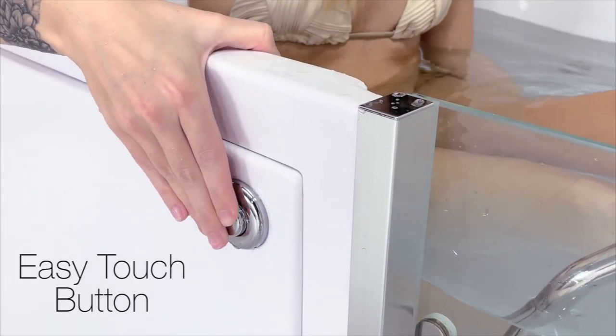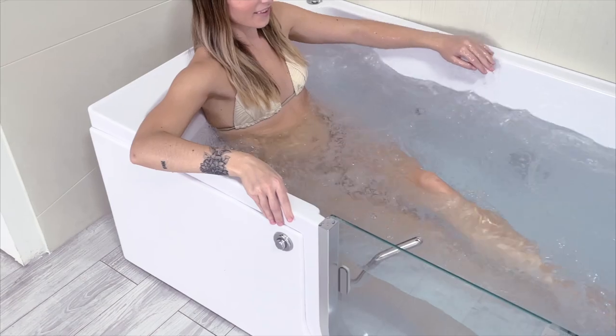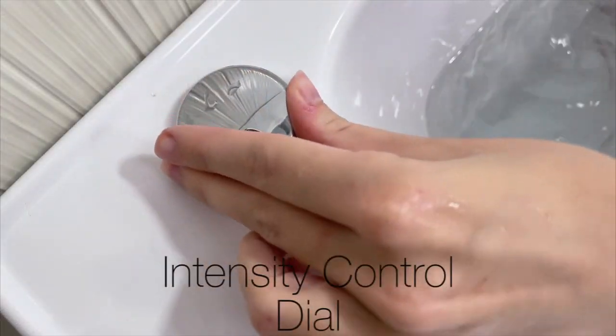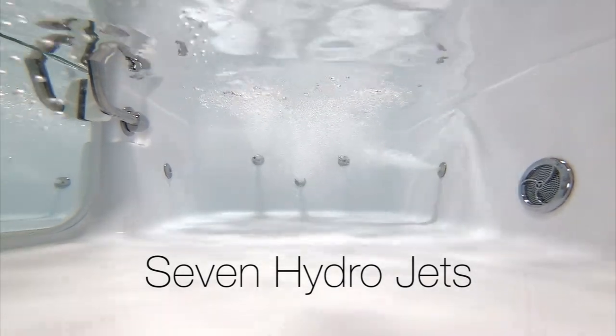The invigorating Hydro Massage turns on easily and comes with an intensity control dial, allowing you to adjust the jet stream to your comfort level. 7 adjustable Hydro Jets provide a luxurious and rejuvenating bathing experience.